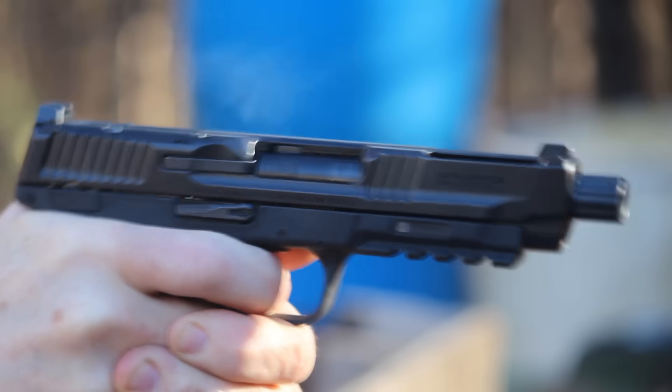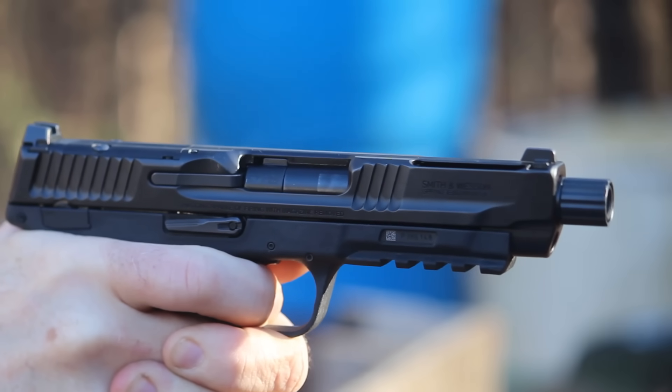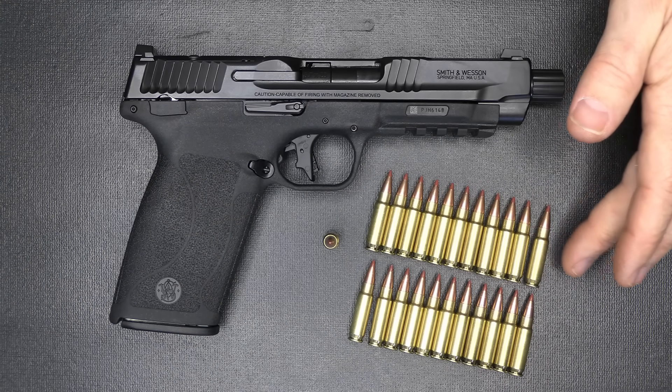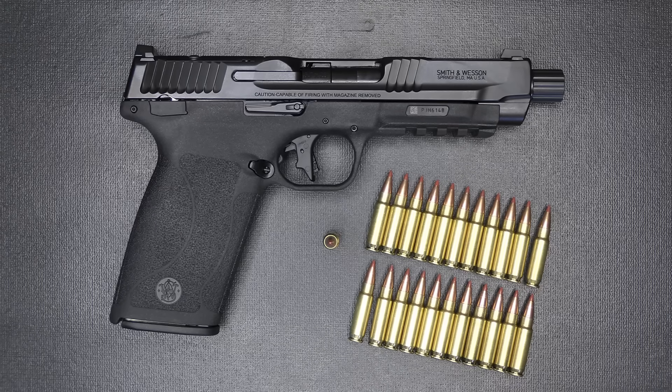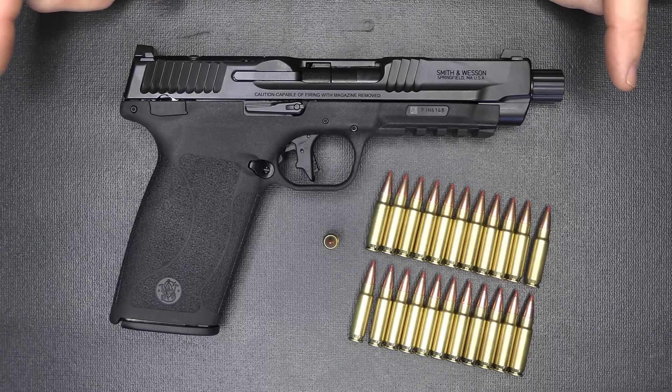We want to thank Smith & Wesson for sending the M&P 5.7 for this review. One of the things I really love about 5.7 is the mag capacity — 22 plus 1 in the magazine. That gives you a lot of capability. The 5.7 is definitely a great self-defense round.